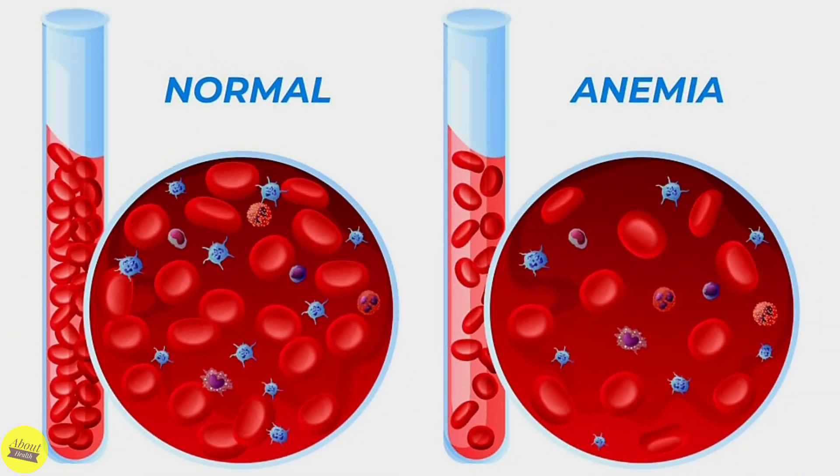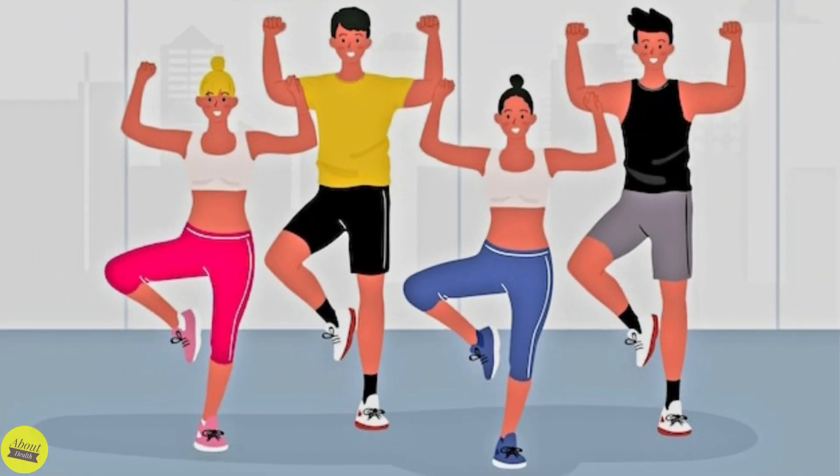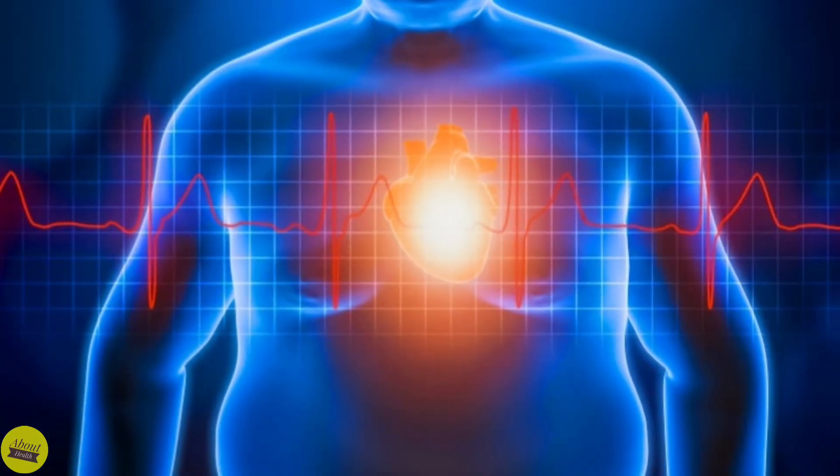8. Anemia — there is a lack of healthy red blood cells to carry oxygen to the body's tissues, so the heart must pump more blood to make up for the lack of oxygen. 9. Thyroid disorders — both an underactive thyroid gland, or hypothyroidism, and an overactive thyroid gland, or hyperthyroidism, can lead to an enlarged heart. 10. Aerobic exercise — the heart becomes enlarged as a response to frequent and prolonged exercise. This type of enlarged heart isn't considered a disease and doesn't need treatment. 11. Fats around the heart — some people have extra fat around the heart that can appear on a chest x-ray.